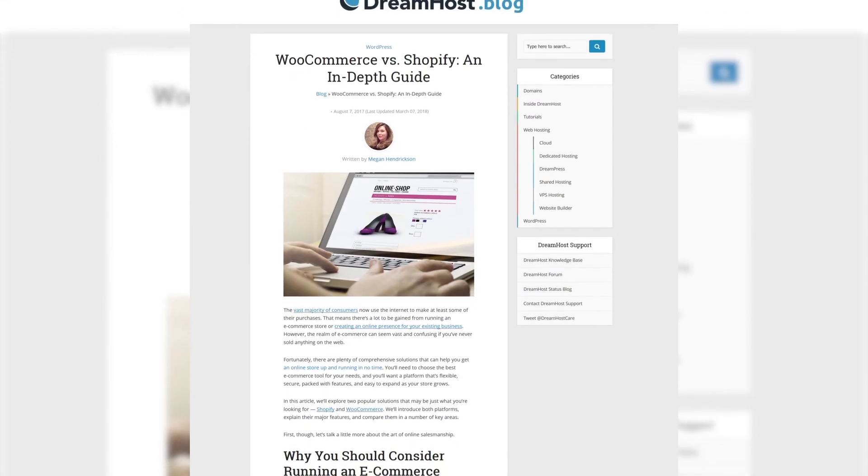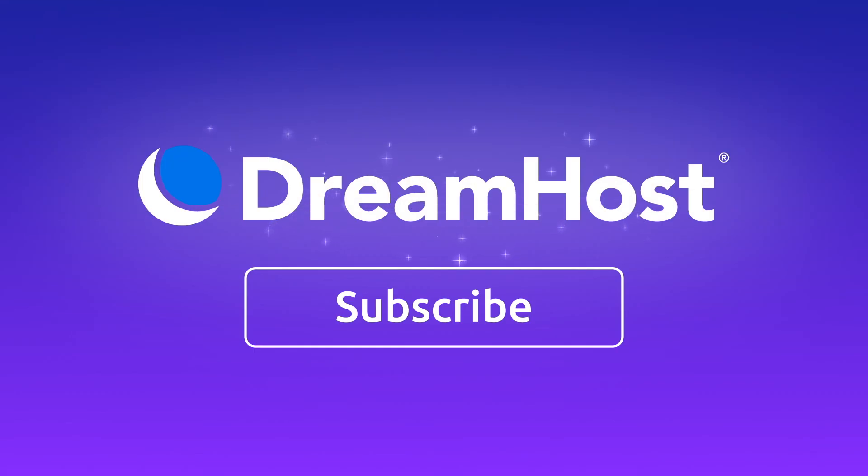To learn more about each platform, be sure to check out our in-depth guide and subscribe to our channel for more tips and tricks to build your dream website.